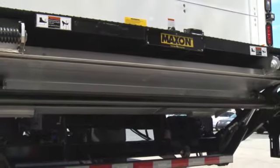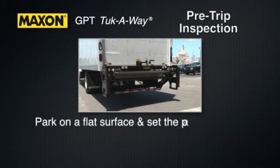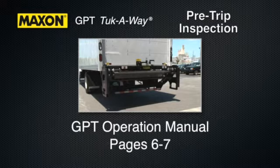Maxxon recommends conducting daily operation checks or pre-trip inspections. Before you check the lift gate, park the vehicle on a flat surface and set the parking brake. If any of the following operation checks reveal a need to service or repair the lift gate, do not operate it until a qualified mechanic services or repairs it. These checks are listed on pages 6 and 7 of the operation manual.